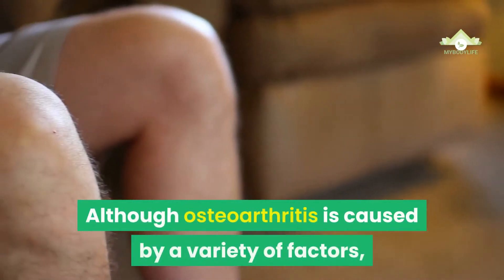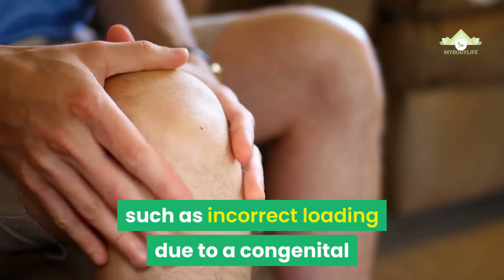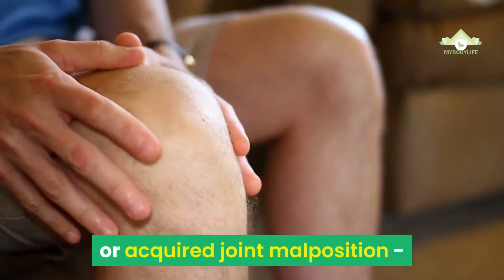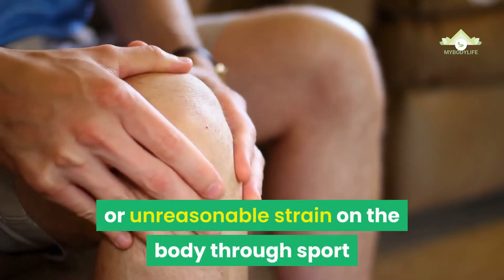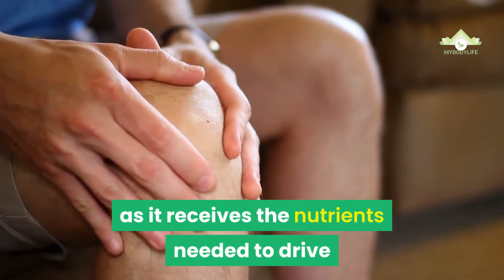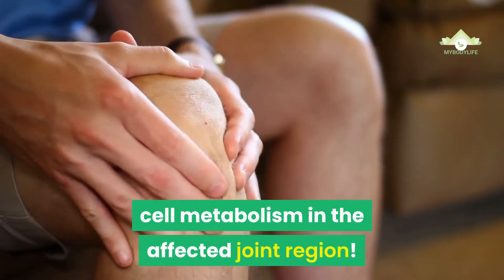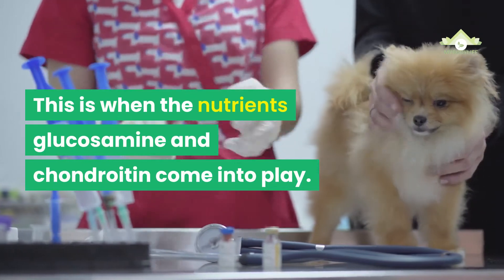Although osteoarthritis is caused by a variety of factors, such as incorrect loading due to a congenital or acquired joint malposition, or unreasonable strain on the body through sport or work, each of our tissue forms can recover from such stresses, as long as it receives the nutrients needed to drive cell metabolism in the affected joint region. This is when the nutrients glucosamine and chondroitin come into play.